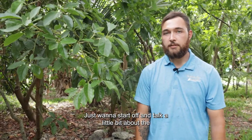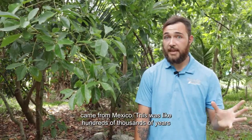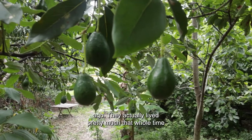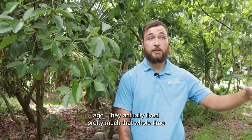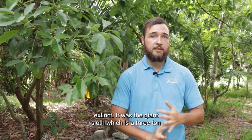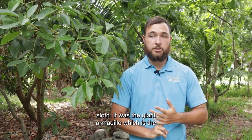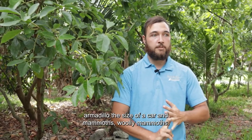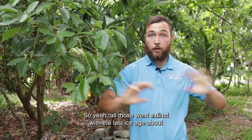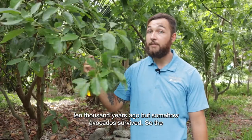I just want to start off and talk a little bit about the history of avocados in general. So they originally came from Mexico — this was hundreds of thousands of years ago. They actually lived pretty much that whole time with a very unique relationship with three animals that are now extinct: the giant sloth, which is a three-ton sloth; the giant armadillo, which is the size of a car; and woolly mammoths. All those went extinct with the last ice age about 10,000 years ago, but somehow avocados survived.